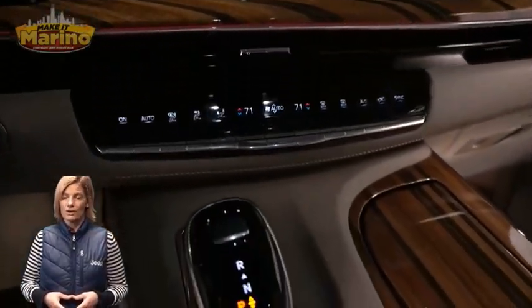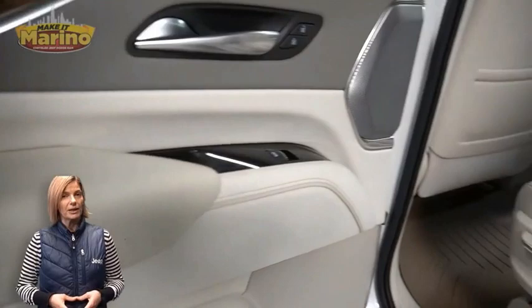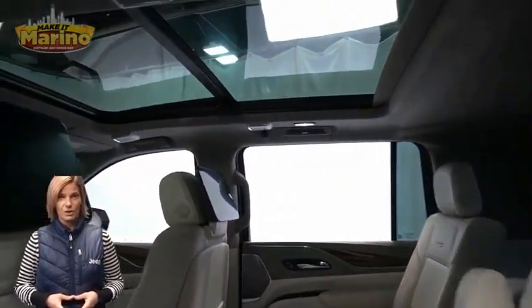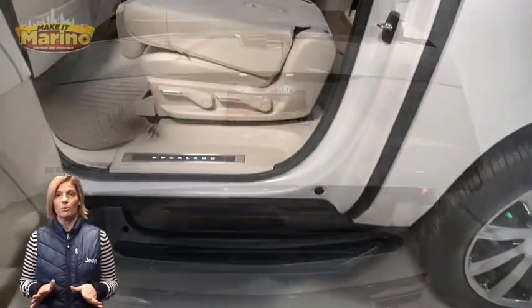Navigation, rear backup camera, dual zone temperature control, heated rear seats, dual pane panoramic sunroof, rear entertainment system, third row seating, power lift gate, 6.2 liter V8 engine, and so much more.